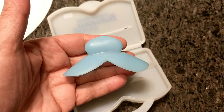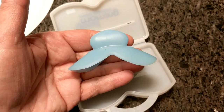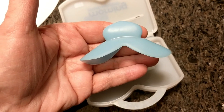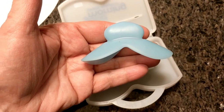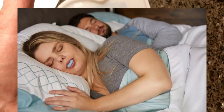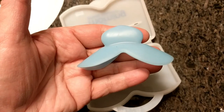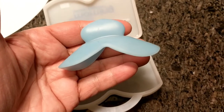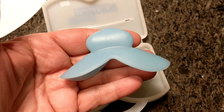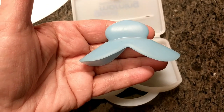One quick note: their website states that the Good Morning Snoring Solution is clinically proven. A randomized controlled crossover study published in the Journal of Sleep and Breathing in May 2008 showed that the Good Morning Snore Solution significantly decreased snoring. It's pretty cool to see that there are clinical studies done behind this mouthpiece.